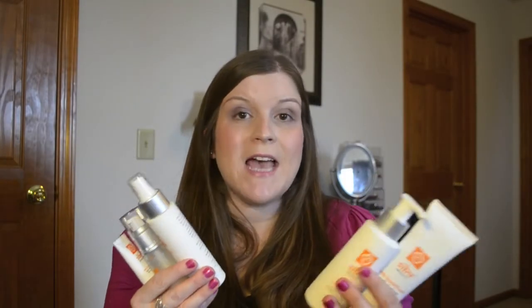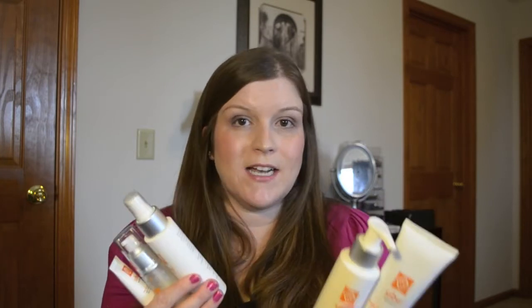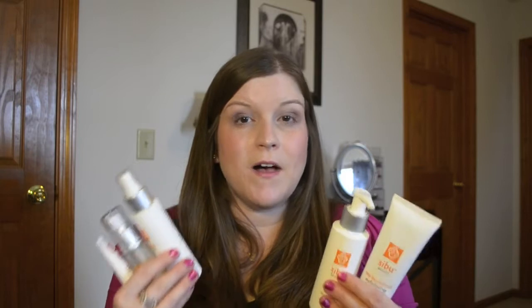My final verdict after using all of these products for a few weeks, and especially after adding in the new items I'd never tried before, is that I really love this line. It's an all-natural line that feels nice and light on your skin. For people like myself who have normal skin but could be prone to breakouts from harsh chemicals or harsh products, this is a really great option. They're all natural and formulated to give you a healthy balance in your skin and replenish what your skin needs.